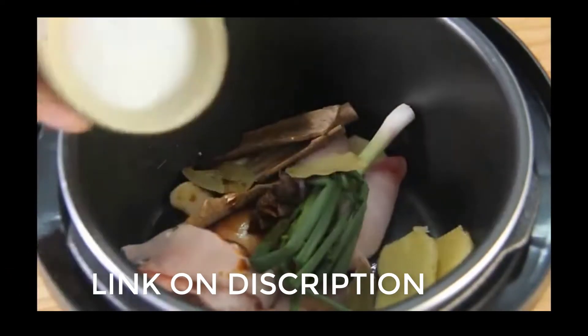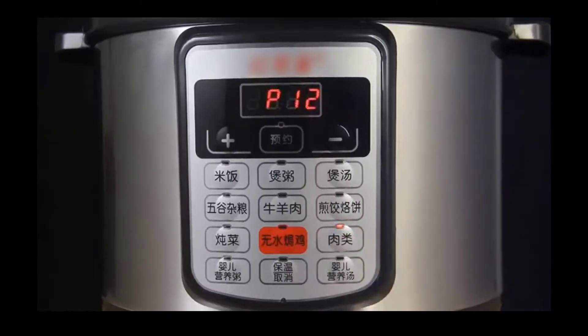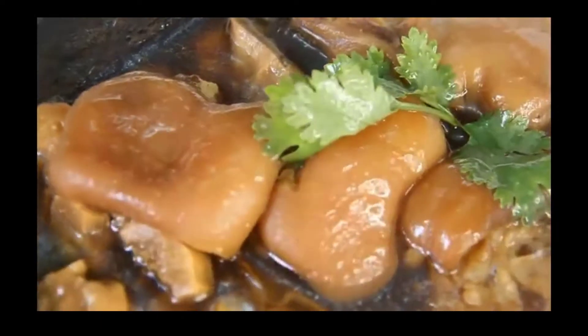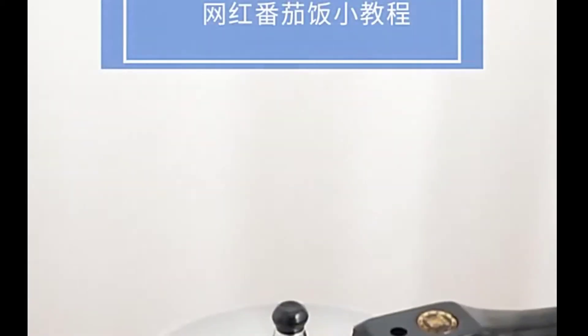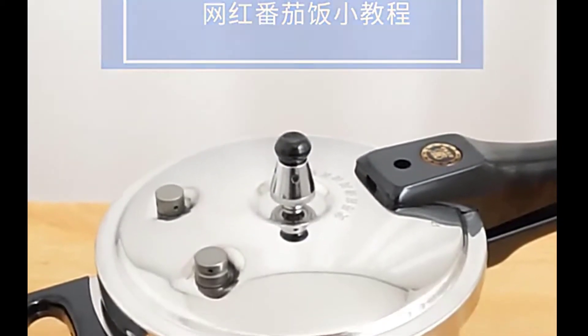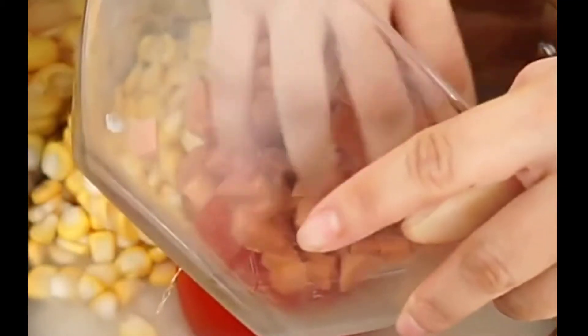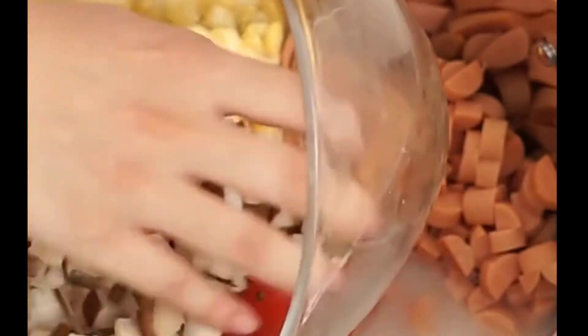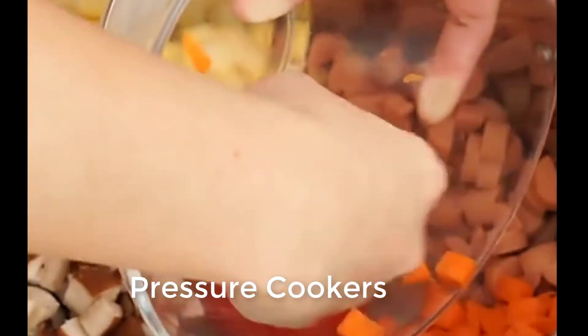The stainless steel pressure cooker is also known as the best available on the market in 2022, that people can easily use. This pressure cooker has a practical locking mechanism. It is made of good quality stainless steel. It is a very safe opening system and is also suitable for any type of cooktop, including induction.